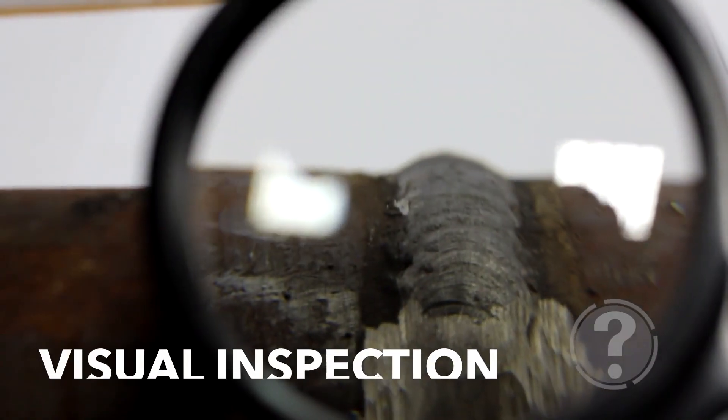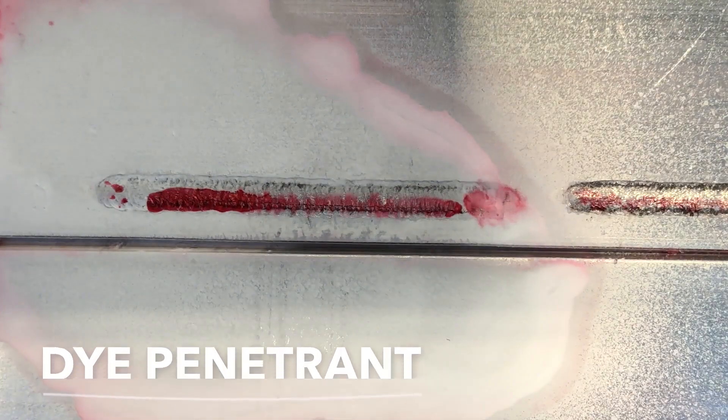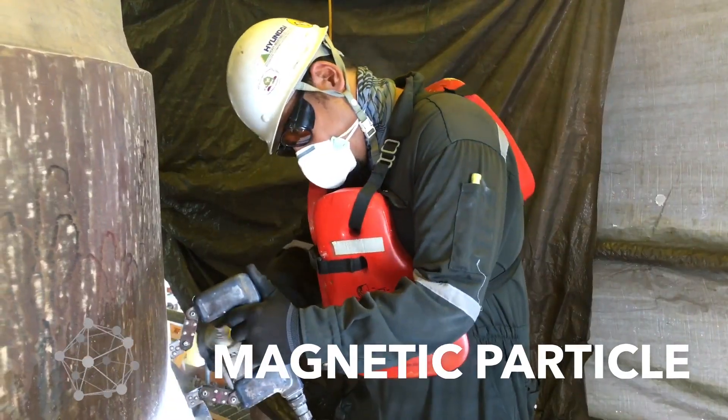We use visual inspection, dye penetrant, mag particle, and radiography. It's kind of along the same lines as going to the hospital and getting a bone x-ray.